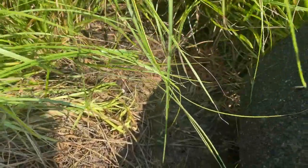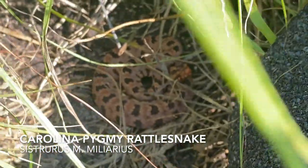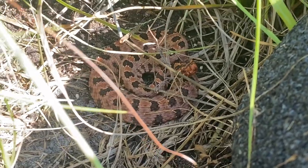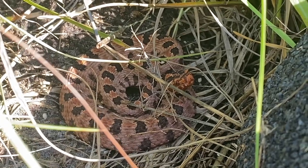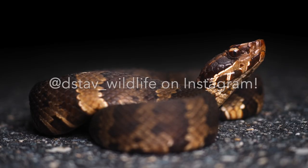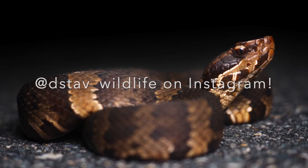I just flipped my lifer Pygmy Rattlesnake under this board. I was not expecting this at all. Oh my god. I'm gonna get my camera and get some pictures of this guy before he runs away.